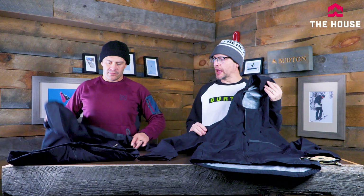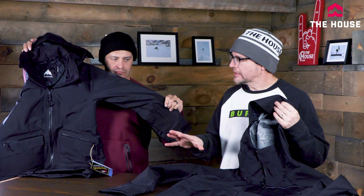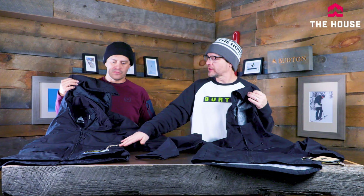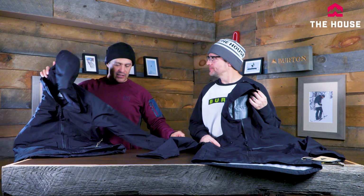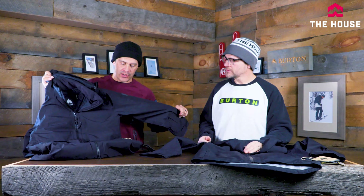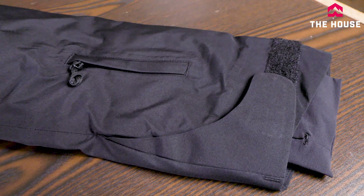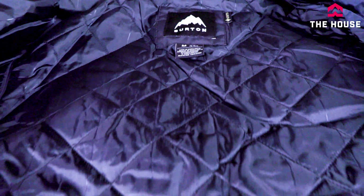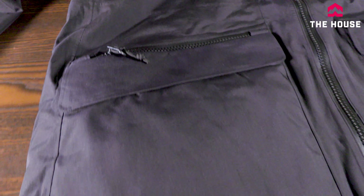Last up is the Tree Line jacket, available in men's and women's, but with different constructions for each. The women's Tree Line is a fully insulated Gore-Tex jacket topping off the value-driven Gore-Tex lineup. It has wrist gaiters, living lining, and is one of the warmest Gore-Tex pieces out there — great if you want a jacket you can ride in but also wear casually.